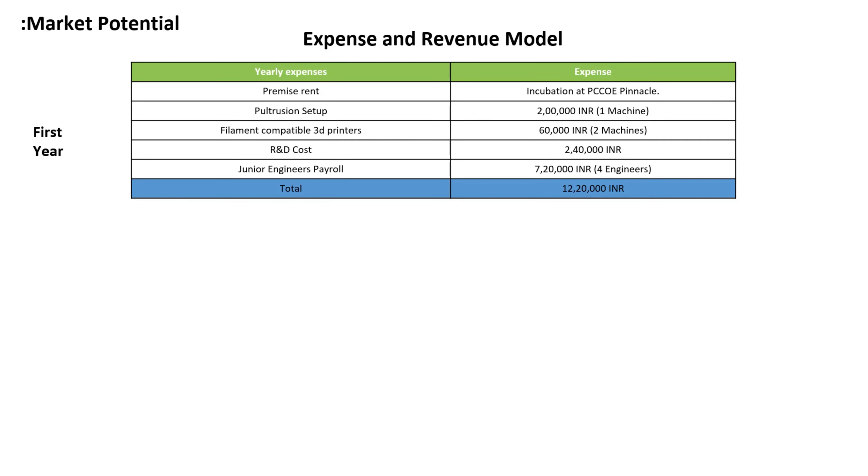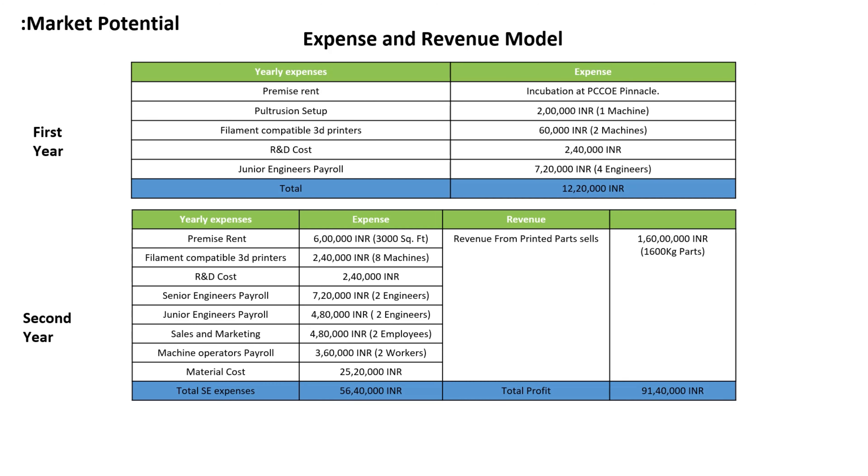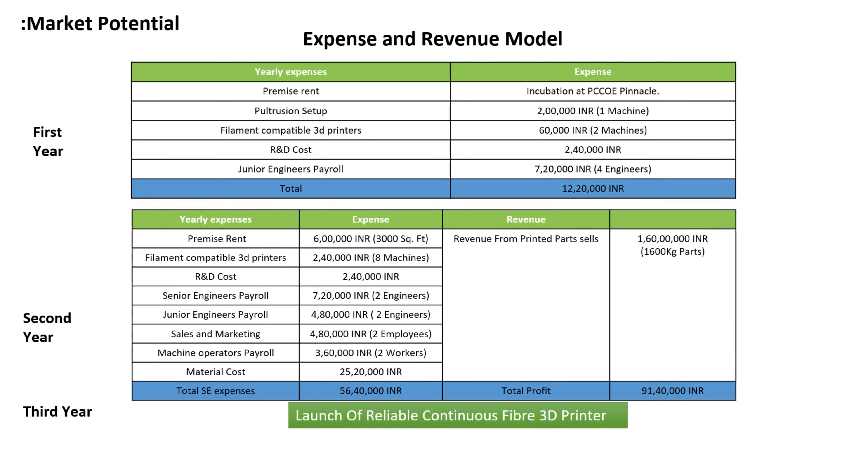In the expense and revenue model: in the first year, the company will improve and promote the product. In the second year, the company will manufacture the product. In the third year, the company will launch a reliable continuous fibre 3D printer. This business model can be sustained by acquiring 0.2% of the Indian market within 2 years.